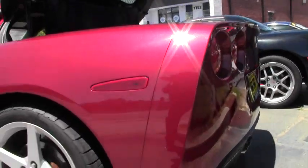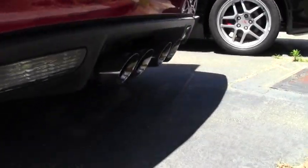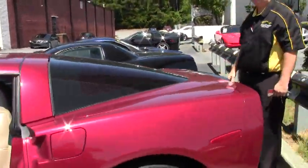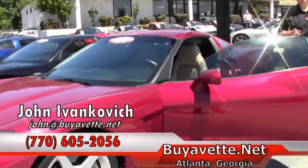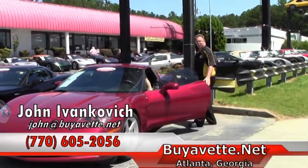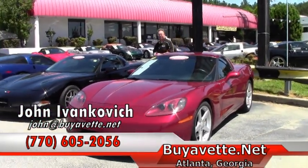Definitely a fun car with all the right add-ons and only 40,000 miles on her. Does come with our two-year, 50,000-mile powertrain warranty, and at any time you can give me a call to describe that for you at 770-605-2056. If you're ever in the Atlanta area, I-85 is right there. Come stop by and see us in our new showroom. John at buyavet.net or 770-605-2056 — we'll see you out on the road.